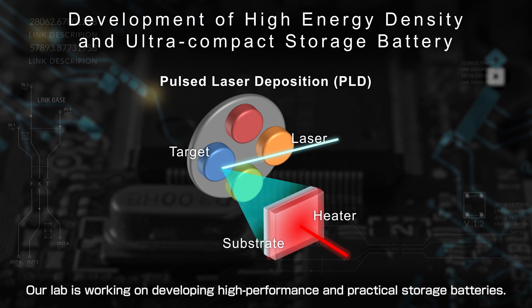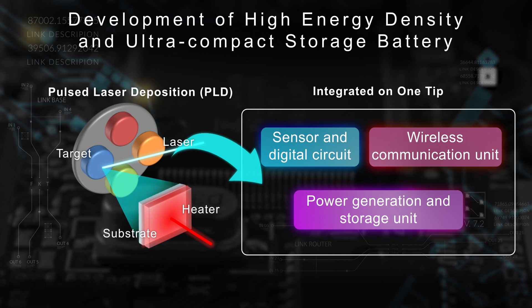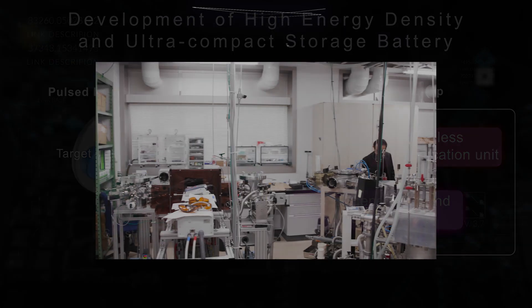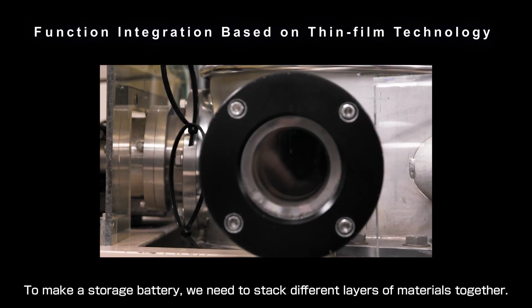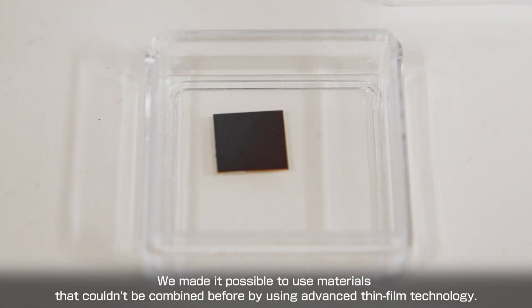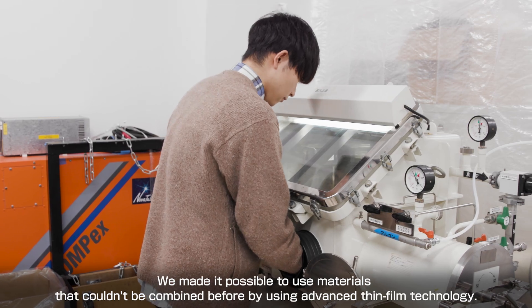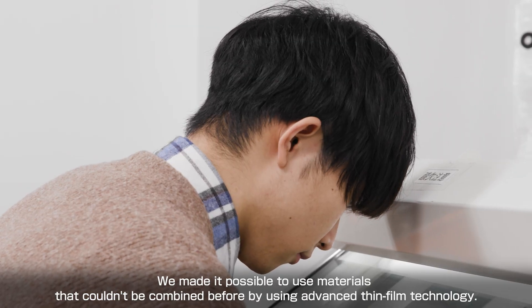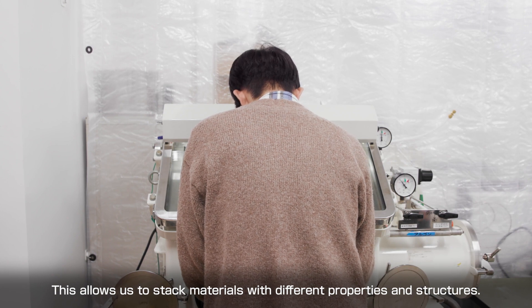Our lab is working on developing high-performance and practical storage batteries. To make a storage battery, we need to stack different layers of materials together. We made it possible to use materials that couldn't be combined before by using advanced thin-film technology. This allows us to stack materials with different properties and structures.